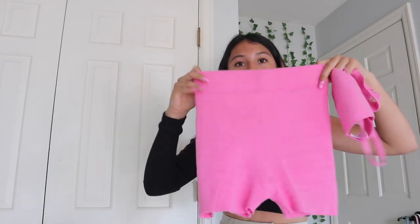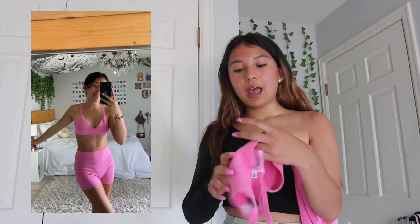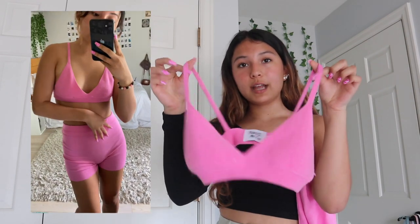The next thing I got is actually a set — Princess Polly seriously has the cutest sets. The bottoms look like biker shorts — so cute, just such a pretty pink color. And then here's the top. It's like a really cute lounge set. This is called the Sophie set in pink. I know they also have a blue — I was torn on which one to get. I got this in a small/medium because the extra small was sold out.